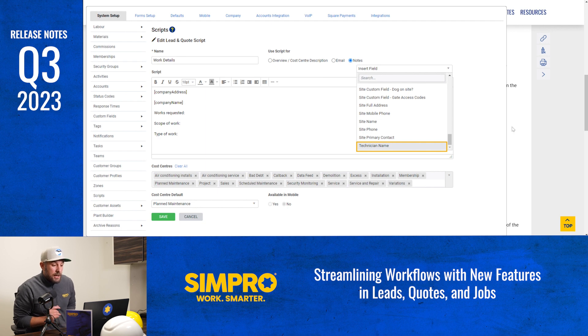Scripts can now populate notes in quotes and jobs as well. And in the quote and job scripts, you can now insert a technician name field. This addition will ensure that your assigned technician's name is automatically populated when the script is used on a quote or job. It's all about making the script feature even more versatile and efficient.